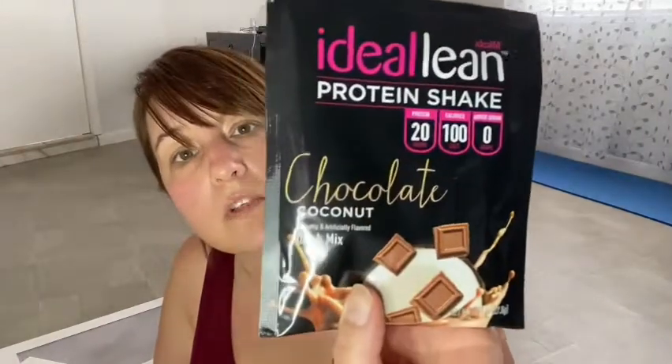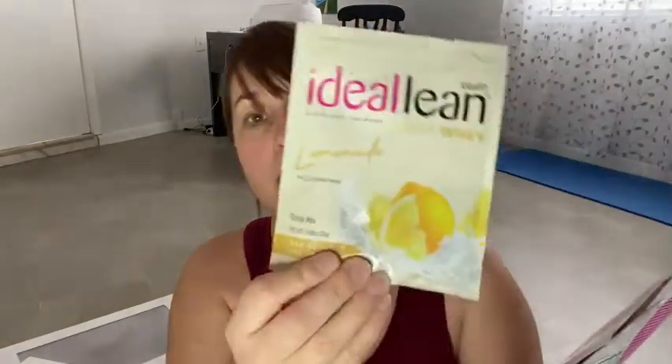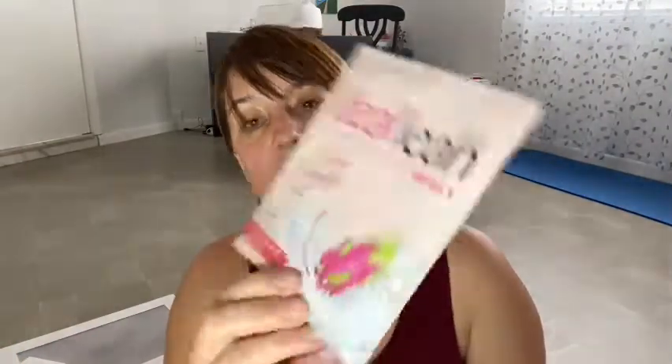They have so many different flavors of the shake. I have a sample of the chocolate coconut, which I'm excited to try. And then they gave me some more protein — these are clear wheys, zero sugar, zero fat. This one is the lemonade flavor. And then there's the nutritional facts on the back. This one is tropical dragon fruit — I'm excited to try that one, it looks really good. And then just strawberry.